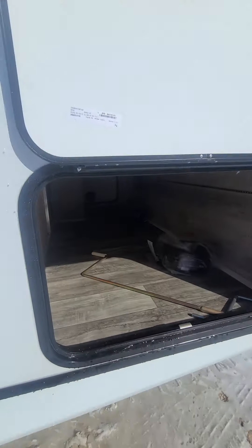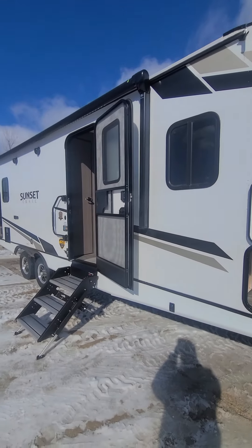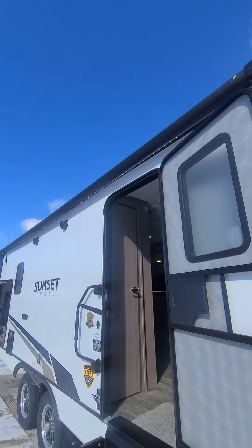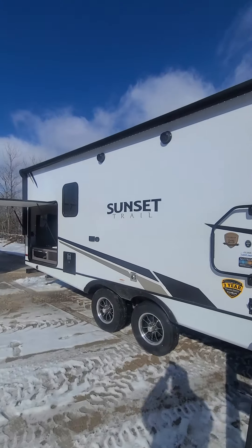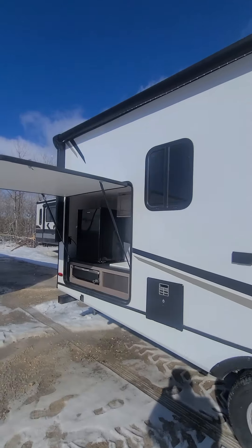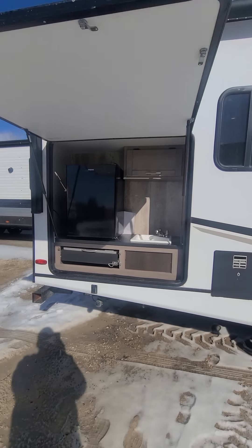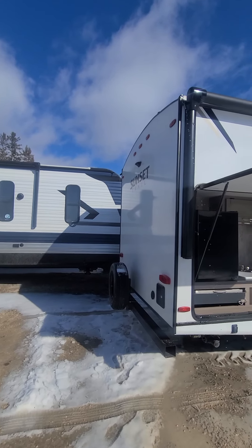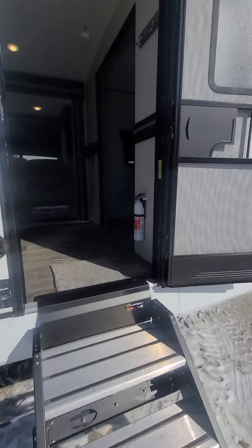Lots of storage — a full pass-through where you can throw your lawn chairs, clothing, and supplies. You've got solid steps, which is an upgrade, your power awning with LED lighting, power jacks front and rear, outdoor speakers with AM/FM Bluetooth, and a massive outdoor kitchen with a grill, fridge, and sink. That's the rear of the trailer.